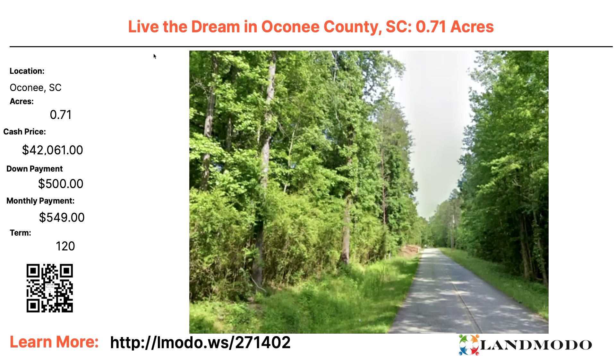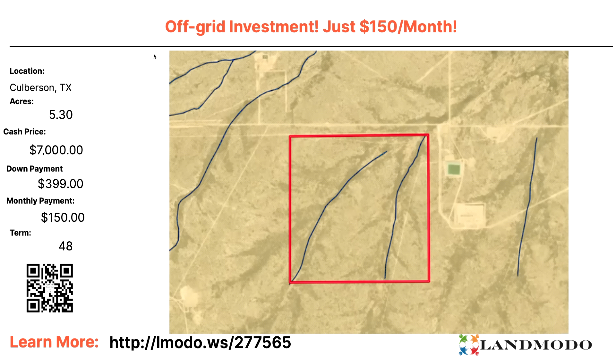Oconee County, South Carolina — I love this area. I told you last week I'm making a trip here to look at one of these properties. 0.7 acres — cash price $42,000 with $500 down and $549 a month for 120 months. Property number 271402. I keep seeing these properties and I am making a trip — I'll record it for you so you can see it too, because it's beautiful. I'm telling you from right here, it's beautiful.